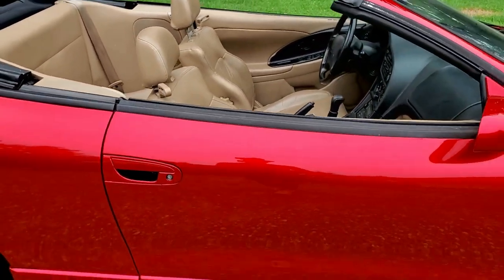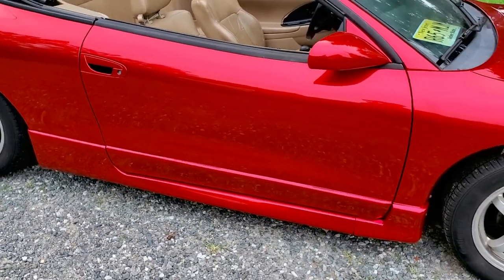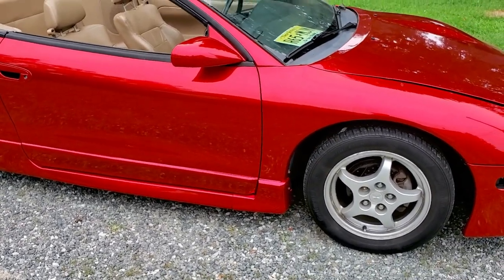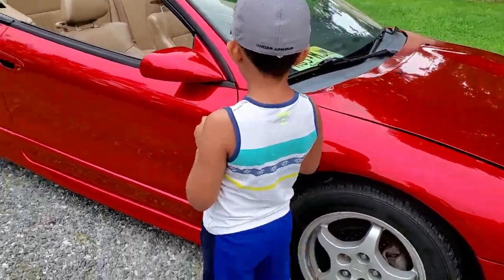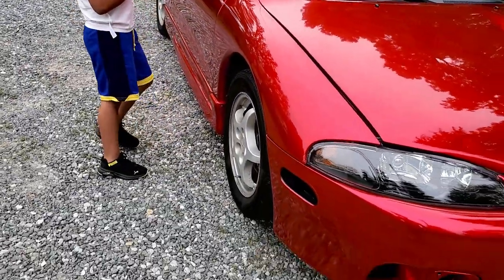So Deon, what do you think? It looks really good with the wrapping. You like the color? Yeah. You ready to go for a cruise? Yeah, alright.